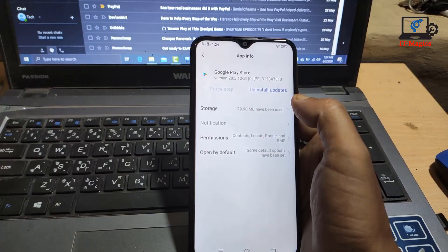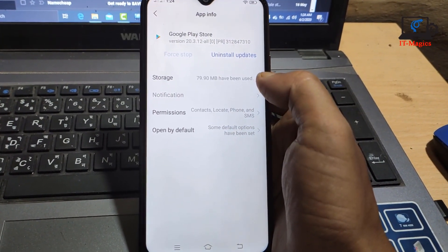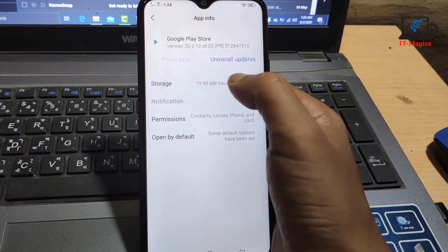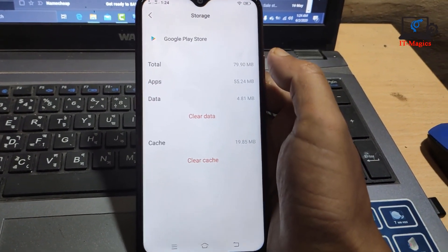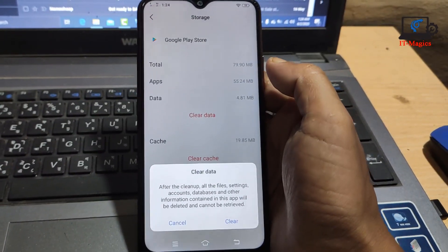Now you have to clean your data. Just click on Storage, then Clean Data. Just click here and clean your data.